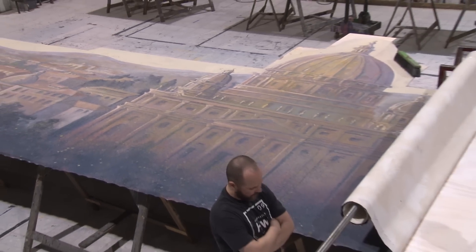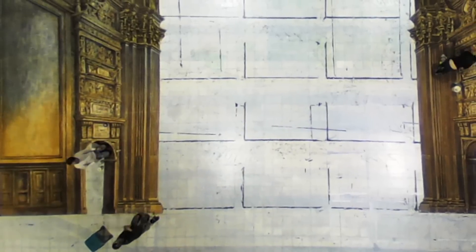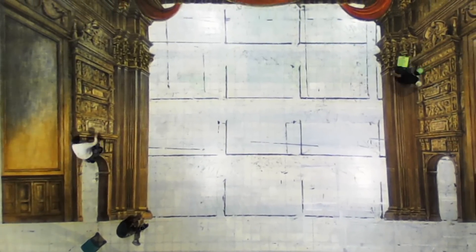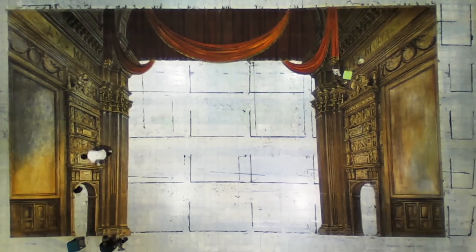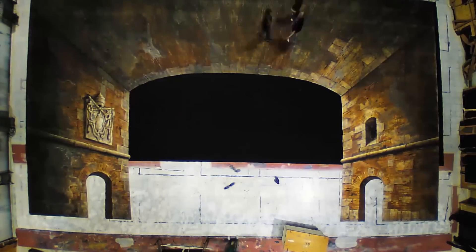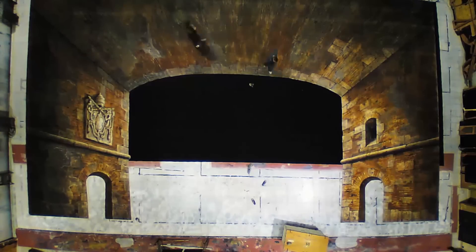The floor of the paint shop here at Seattle Opera Scenic Studios has areas equal to the backdrop size of the stage, roughly 50 by 70 feet of floor space. So we lay the drops out fully and examine them on the floor. Then we do the work of touch-up, repair, painting, and recreating.